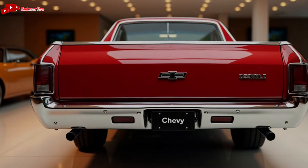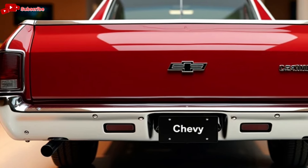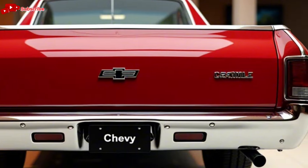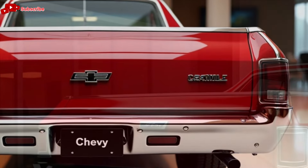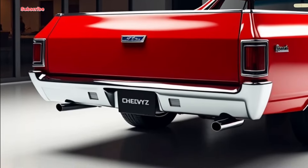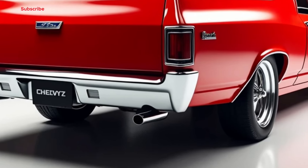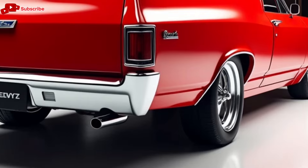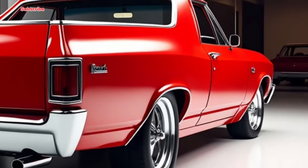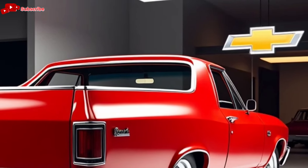Inside the cabin, you're greeted with a blend of comfort and technology. The interior is spacious, with high-quality materials throughout. The dashboard is dominated by a large touchscreen display that offers access to Chevrolet's latest infotainment system, complete with Apple CarPlay, Android Auto, and an available Wi-Fi hotspot. The seats are ergonomically designed, making long drives comfortable, while the intuitive controls ensure that everything you need is right at your fingertips. It's clear that Chevy has thought about both the driver's and passenger's comfort.